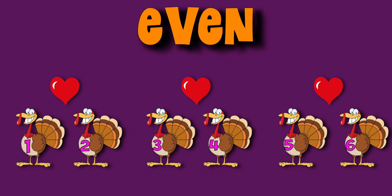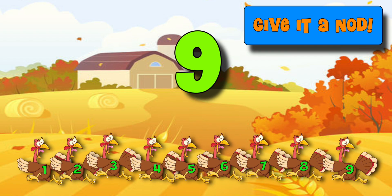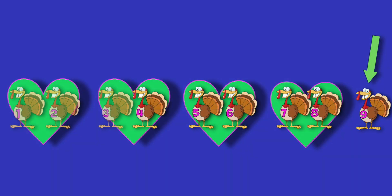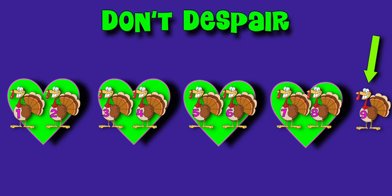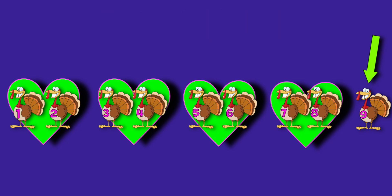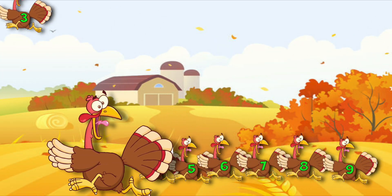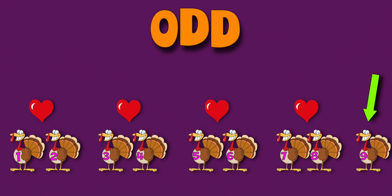Let's try another. Nine turkeys ran away. Were they even or were they odd? Not all turkeys made a pair. One was left, but don't despair. You can see that not all the turkeys had a friend to run away with. One was left over. So that means that nine must be an odd number. Those odd turkeys did agree to run real fast. Now they're free. Nine is an odd number because not all the turkeys have a friend. One is left over.